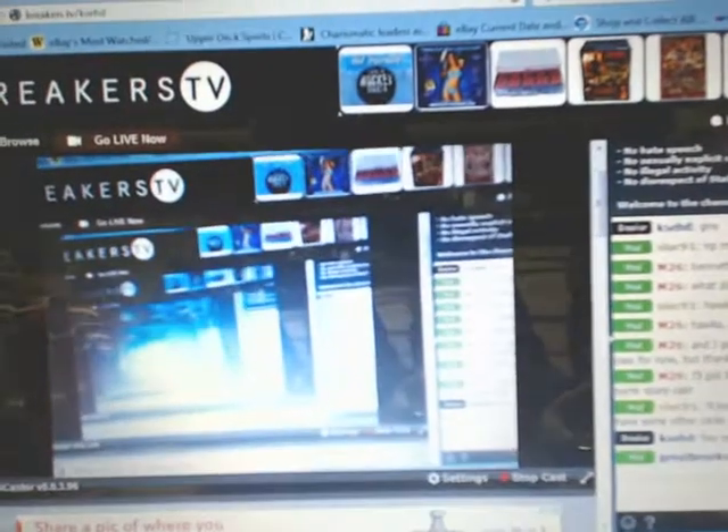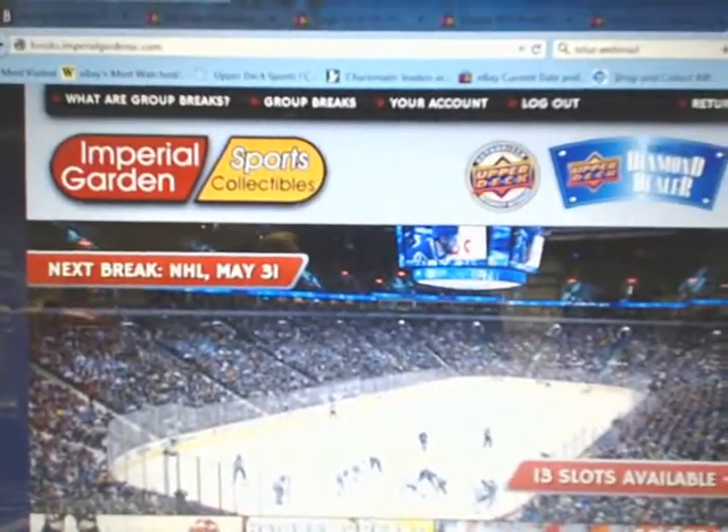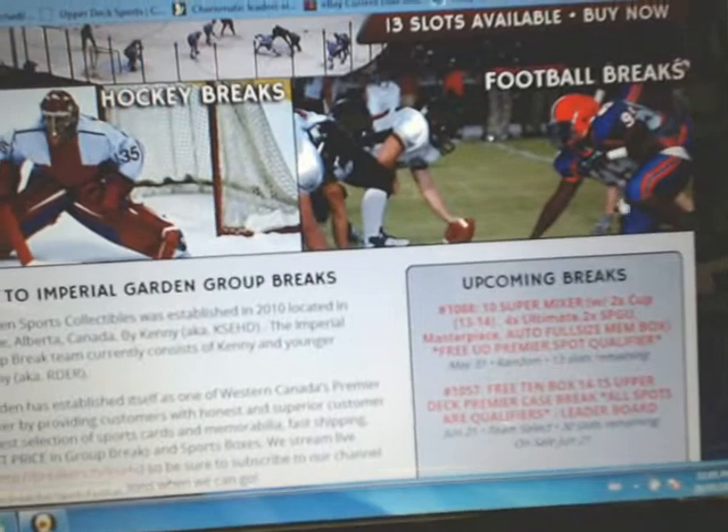We are broadcasting live on Breakers here. Also for the people who have yet to register on Breakers page, just register your account there and scroll down to see everything else that's in the queue.